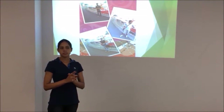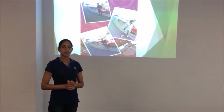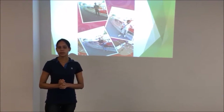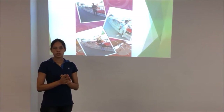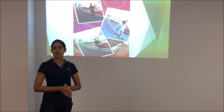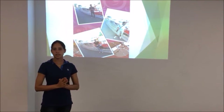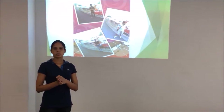This museum is a self-funded museum because it is not getting any financial support from the government. They received financial support from the city council only until 2003, but after that they are not getting any financial support — only volunteers are running this museum.